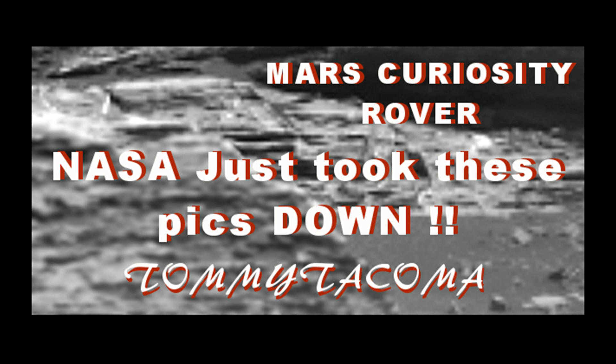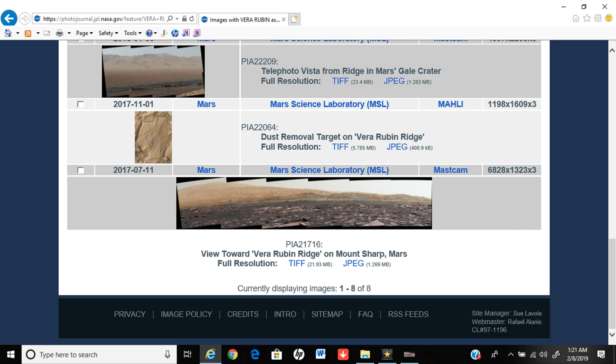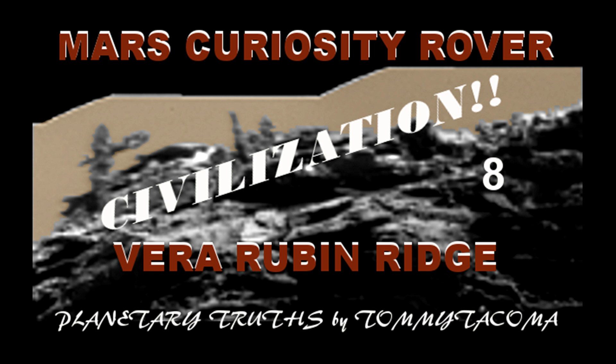I never thought a small channel like mine could cause NASA to pull pictures out of the archive. I could never say for sure that my channel was the reason, but nobody's putting out the kinds of pictures that I'm putting out. Nobody, as far as I know. And I did a video series on Vera Rubin Ridge — it was an eight-part series, and it had a lot to show.